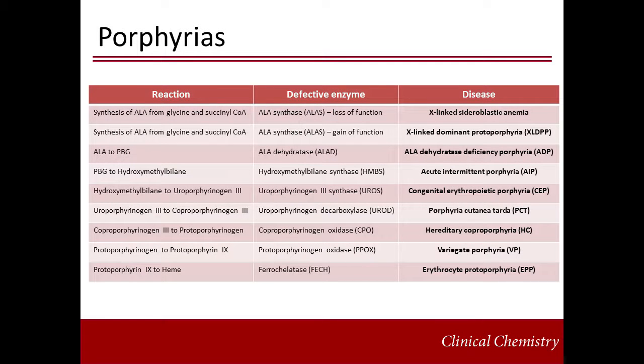The porphyrias result from defects in the different enzymes involved in heme biosynthesis. Most of these enzymatic deficiencies are inherited as autosomal dominant traits, with one functional gene copy remaining that preserves sufficient activity to prevent anemia. However, pathway precursors and intermediates that precede the enzymatic blockage accumulate in body fluids, causing signs and symptoms of the different porphyrias.